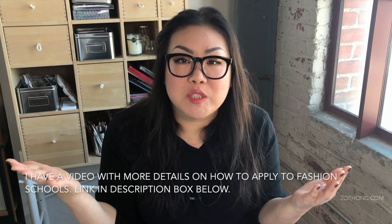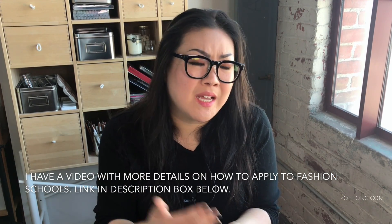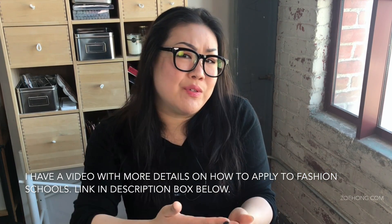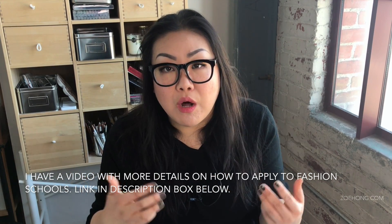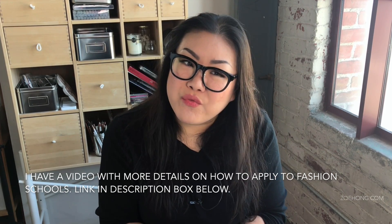Most admissions departments have a website — the school has a website — and usually there's a section for how to apply, and they'll give you a list of what you need to submit. And then if you have further questions, you can email or call the admissions department and ask, so really, what are you looking for?